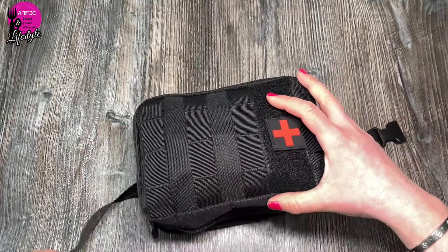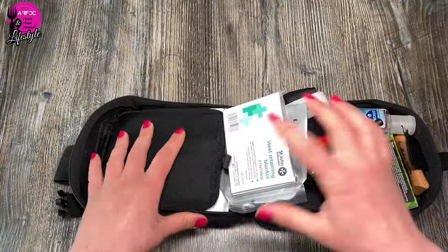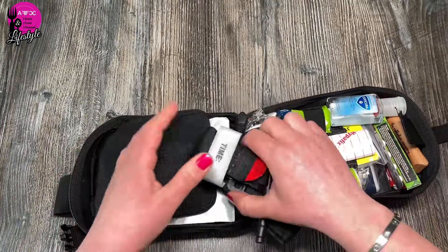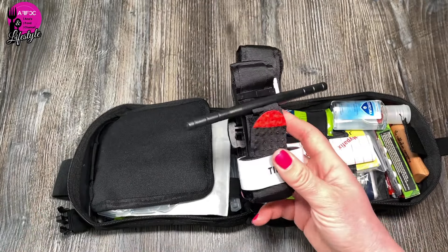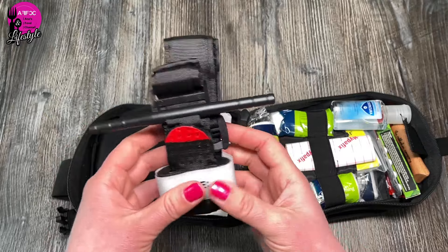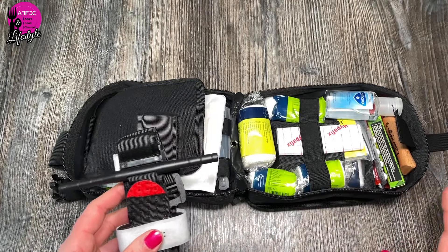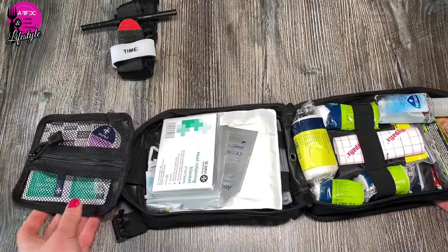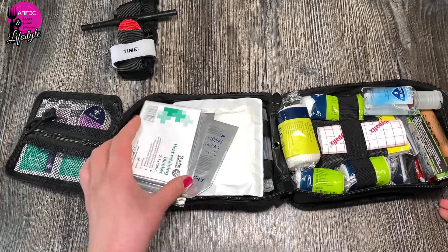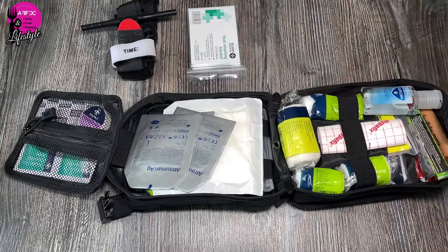Let's get it opened up. First of all, here is a tourniquet — you can pick them up on Amazon or Temu for a couple of pounds. They are an absolute must-have, whether in your first aid kit, bag-out bag, or at home generally. Opening the bag, first thing you can see is Mylar blankets. You should have those in your bag-out bag anyway, but they're a great thing to have in your first aid kit too.